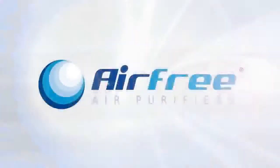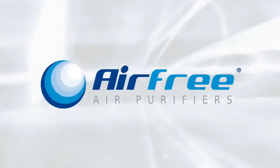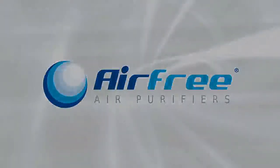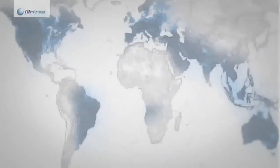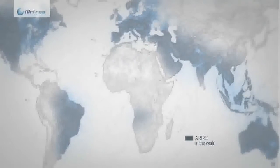Airfree is an innovative system manufactured in Europe and exported to more than 40 countries. It is used in domestic, industrial and agricultural environments.